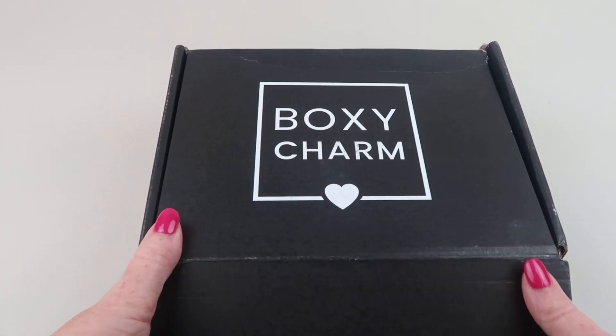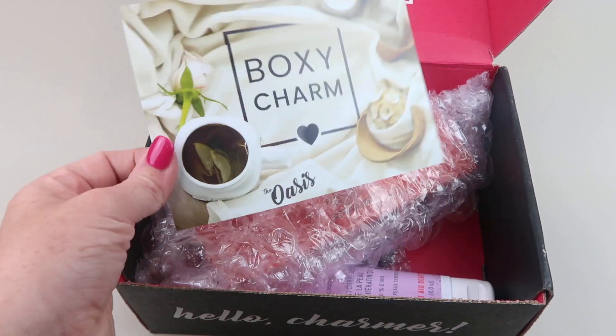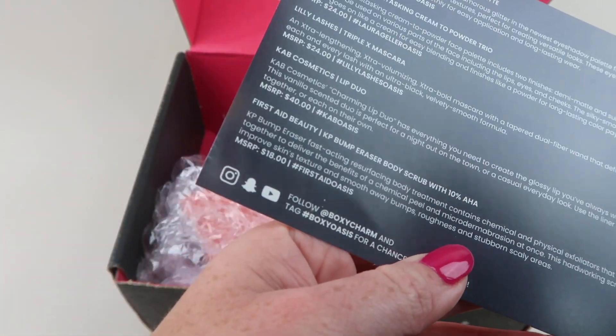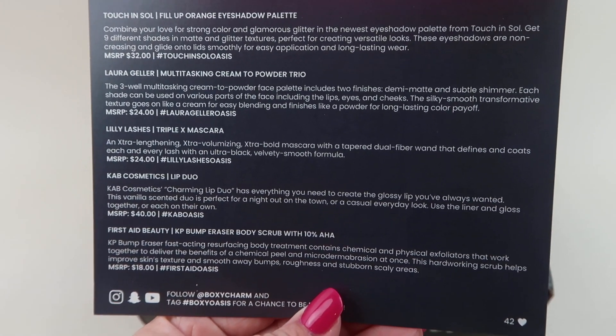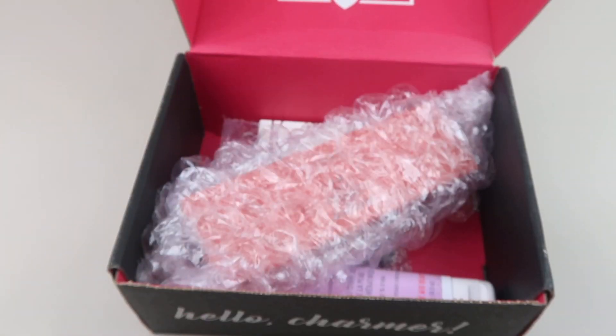So here's the box. I will put the weight of my box in the description because I know you all like to know that. The theme is called Oasis, and I received version 42. There are a lot of versions this month for base, and there's a whole list of items that can be in the box — this tells you everything in the box and the retail value.